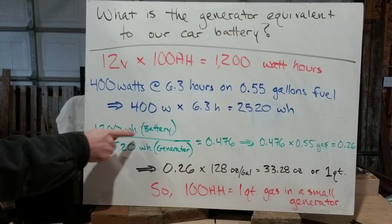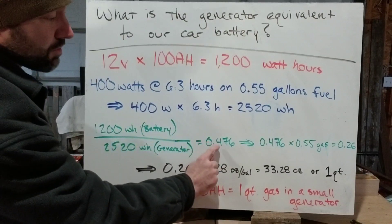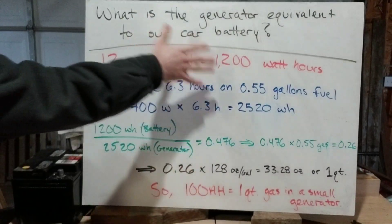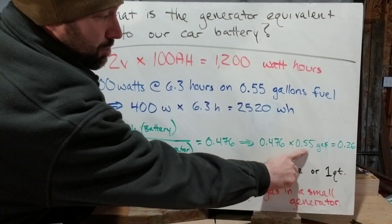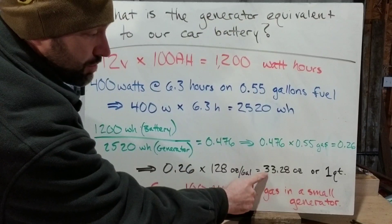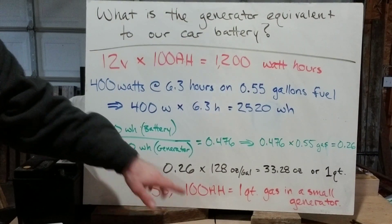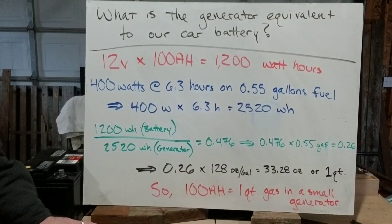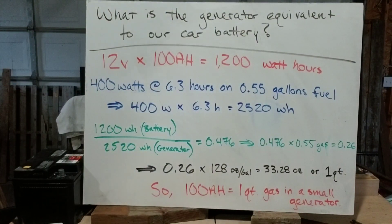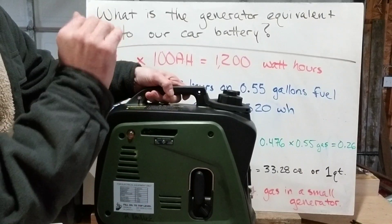If we divide the two — 1,200 watt hours divided by 2,520 — we're left with basically an efficiency factor for the battery of 0.476, so 47.6% of the capacity the generator has with these parameters. That number times 0.55 gallons of gas gives us 0.26. Then 0.26 times 128 ounces per gallon gives us 33.28 ounces — about one quart. So a 100 amp hour battery is essentially the equivalent of one quart of gas in an inverter generator. Keep in mind a car battery is about 50–60 amp hours on average, so you're essentially dumping a jar of gasoline in an inverter generator — that's the max capacity from 100% down to zero.